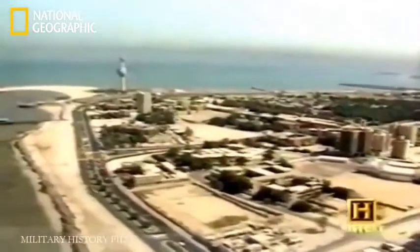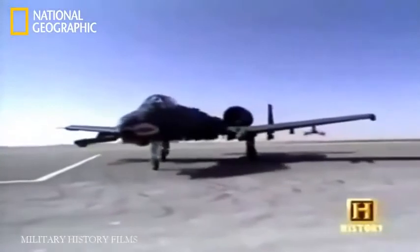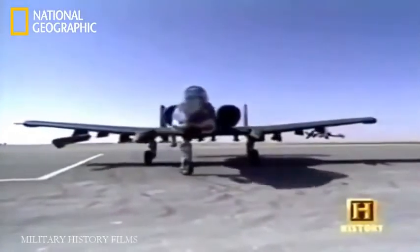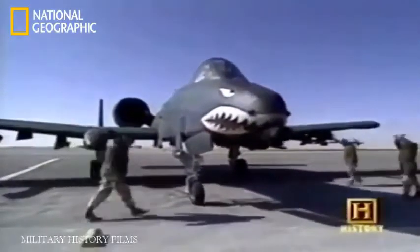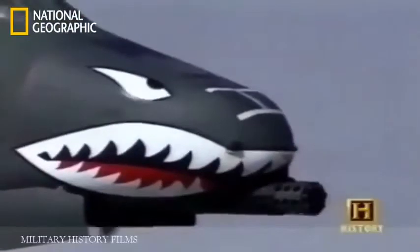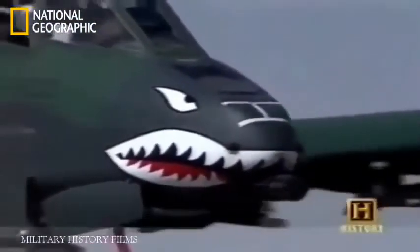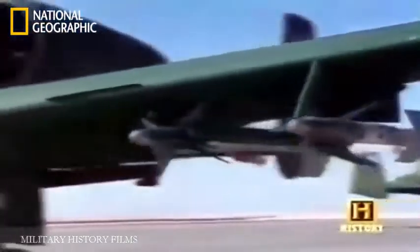On August 2nd, 1990, Iraq invaded Kuwait. For 15 years the A-10 had waited for the chance to justify its place in the Air Force's arsenal — for the Warthog, it was now make-or-break time. When the first Gulf War started and our squadron deployed, the Air Force was considering getting rid of the airplane. It wasn't until the Gulf War came around that we proved the fact that we are a capable close air support platform.